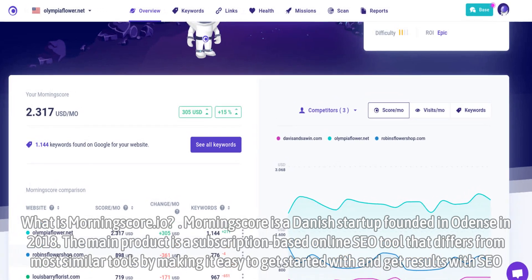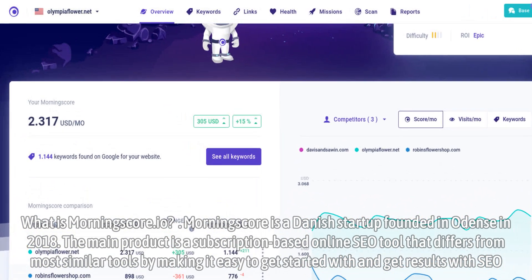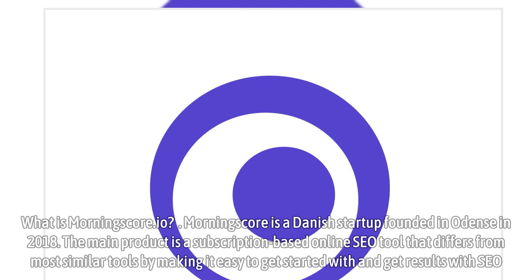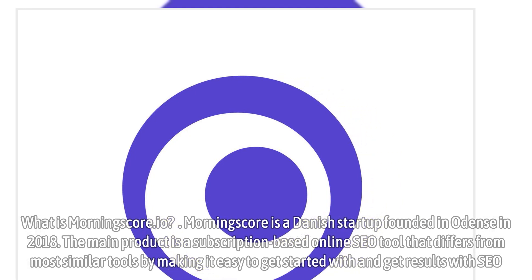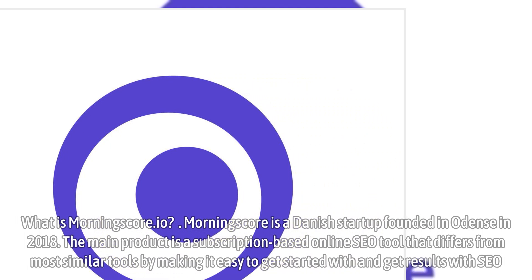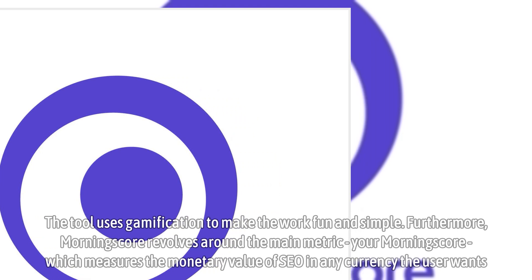What is Morningscore.io? Morningscore is a Danish startup founded in Odense in 2018. The main product is a subscription-based online SEO tool that differs from most similar tools by making it easy to get started with and get results with SEO. The tool uses gamification to make the work fun and simple.